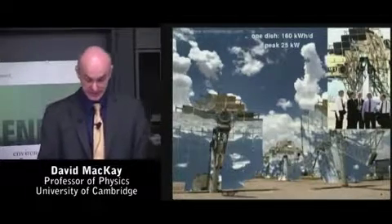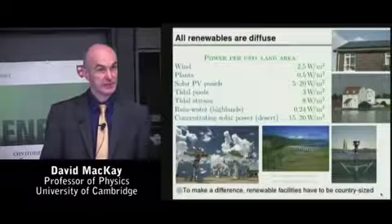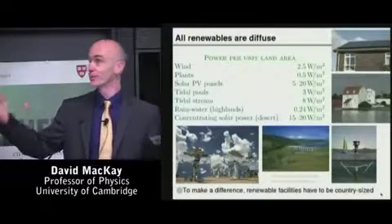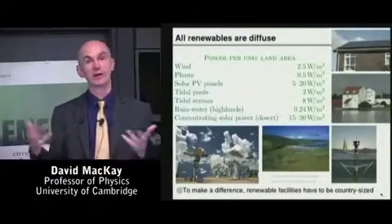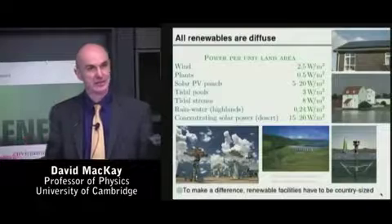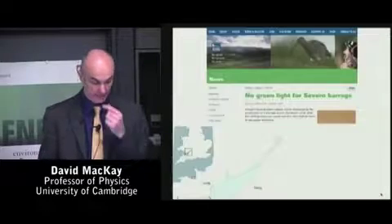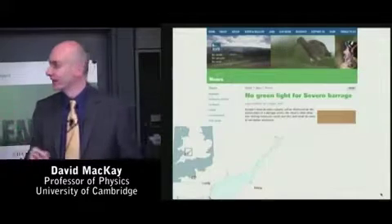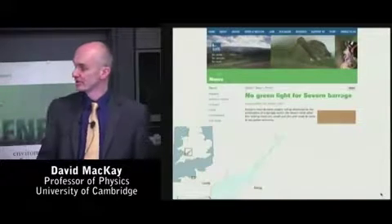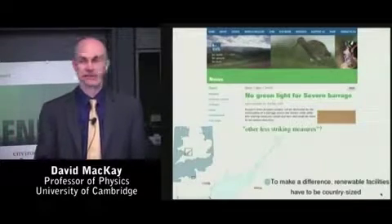So let's keep all the options on the table until we've got ourselves a plan that adds up. The message about the renewables is: to make a difference, renewable facilities do have to be country-sized. You could say, I'll have a diversity, a mix rather than focusing just on solar. No problem — they all have roughly the same power per unit area, so the total area occupied still has to be the same. We're talking about roughly half of Massachusetts, roughly half of the UK as the ballpark area needed if renewables are going to add up.